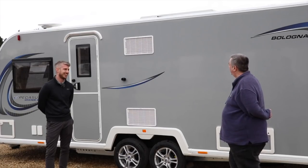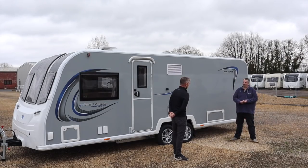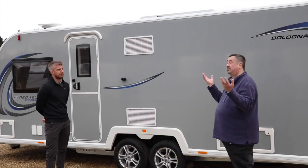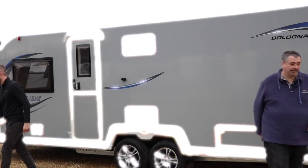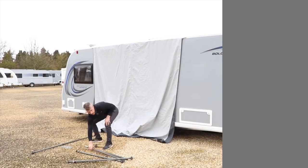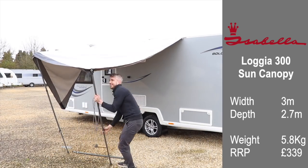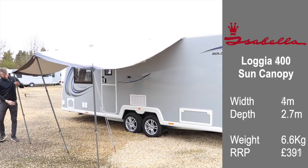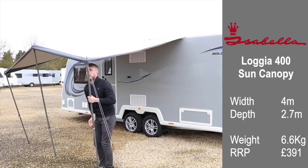We're starting with the new Loggia, in the three-meter polled version. The width is three meters, the depth is 2.7 meters, and including poles, pegs, and canopy it weighs just 5.8 kilograms. The Loggia 300 retails for £339. There is also a four-meter length version, also 2.7 meters deep, weighing 6.6 kilograms, which retails for £391.